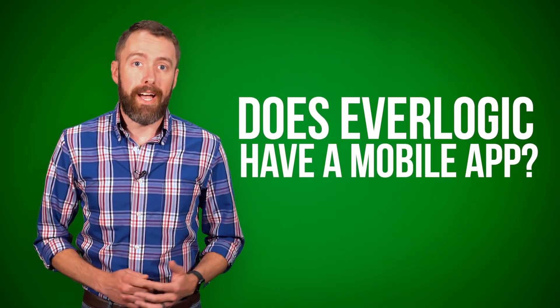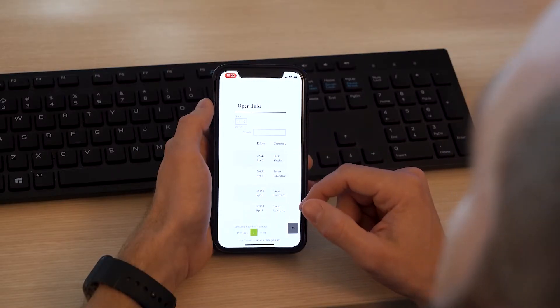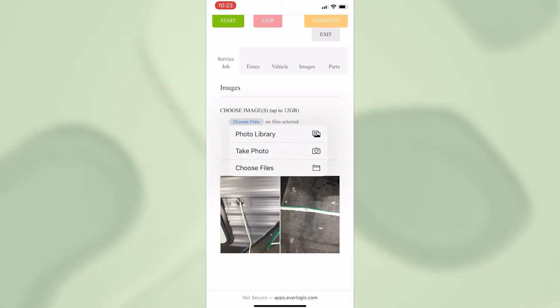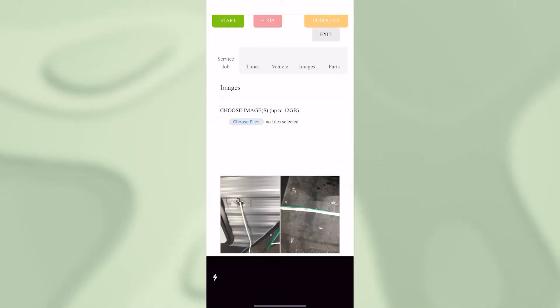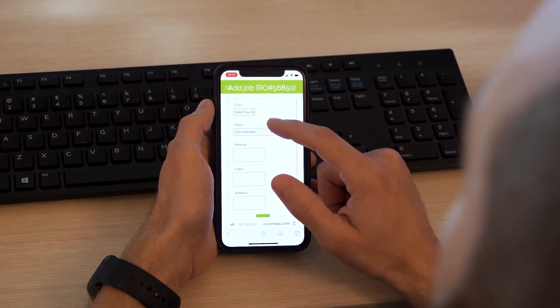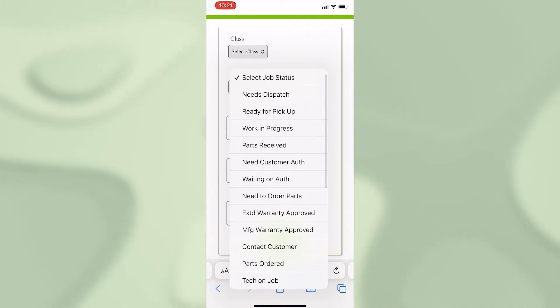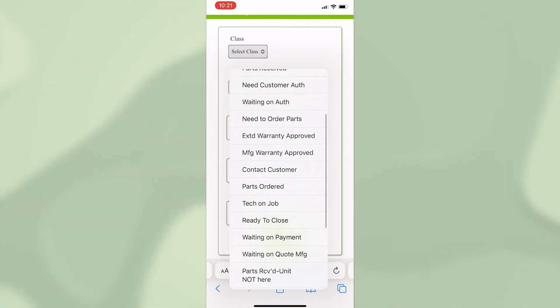Does Everlogic have a mobile app? Yes, we do. The Everlogic mobile app is an easy-to-use tool that syncs with Everlogic Core Desktop to make service departments more efficient, salespeople more effective, and inventory input even faster, with a few other bells and whistles that will make your dealership operate smoother than ever before. You will need Everlogic Core Desktop to use the mobile app.